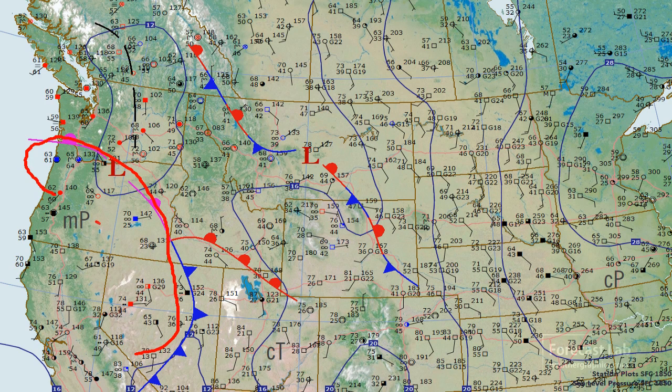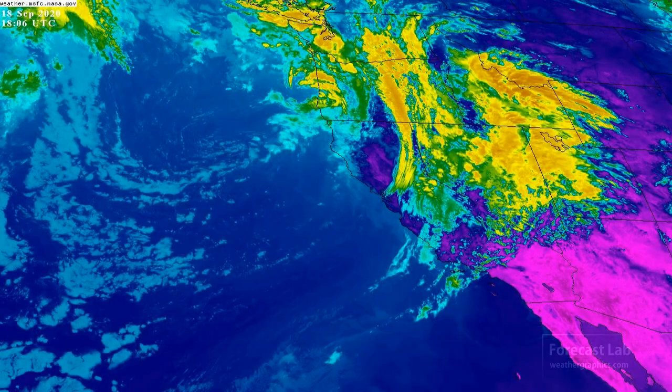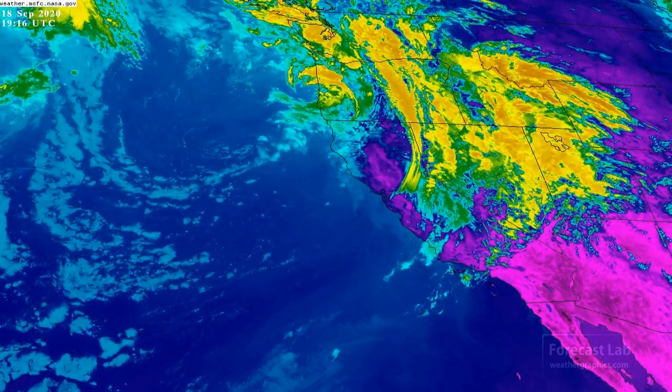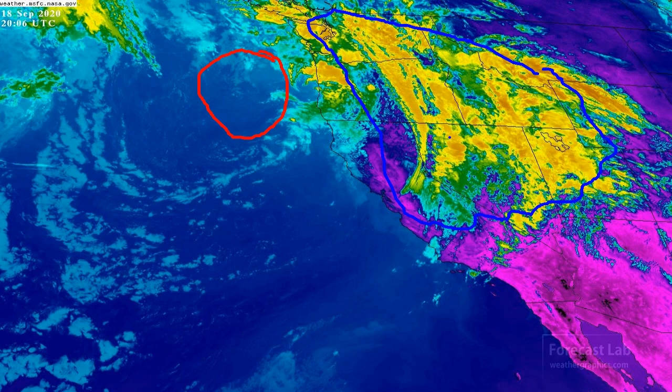It looks like we have an occlusion and a cold front moving into the Great Basin area. The WPC does not have anything plotted out there. Looking at the upper air analysis, there's a cutoff low off the coast of Washington and Oregon, and we've got all this cloud cover — that's actually part of a Bergeron-type cyclone system moving inland.